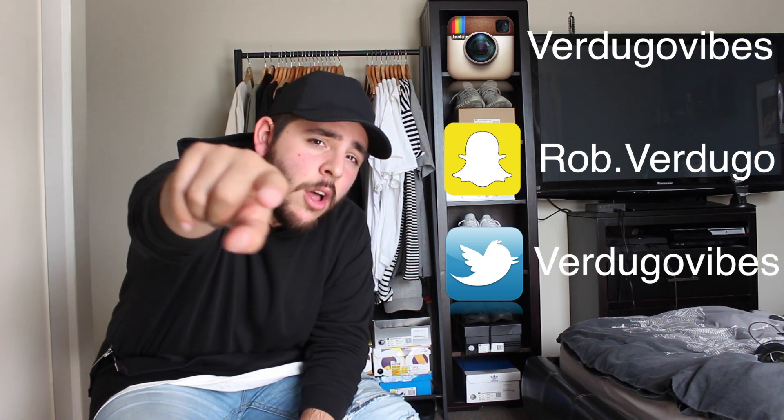Thanks everyone for watching. Hopefully you liked this new layout. Comment down below if you did, and let me know what I should improve on or change up — but for the time being, this is what I'm going to stick with. Don't forget to follow me on Instagram, Snapchat, and Twitter, and don't forget to subscribe as well. I'm out. Peace.